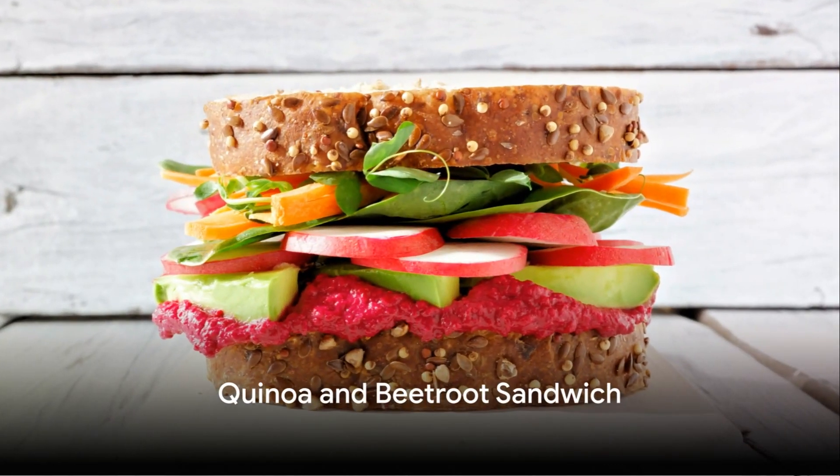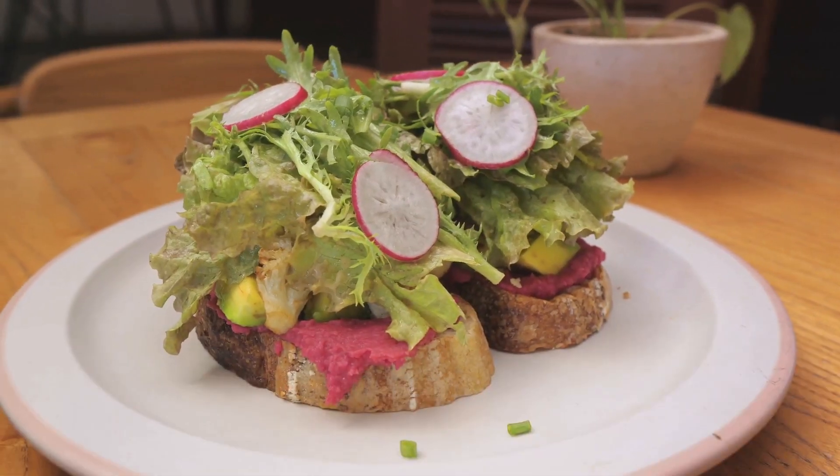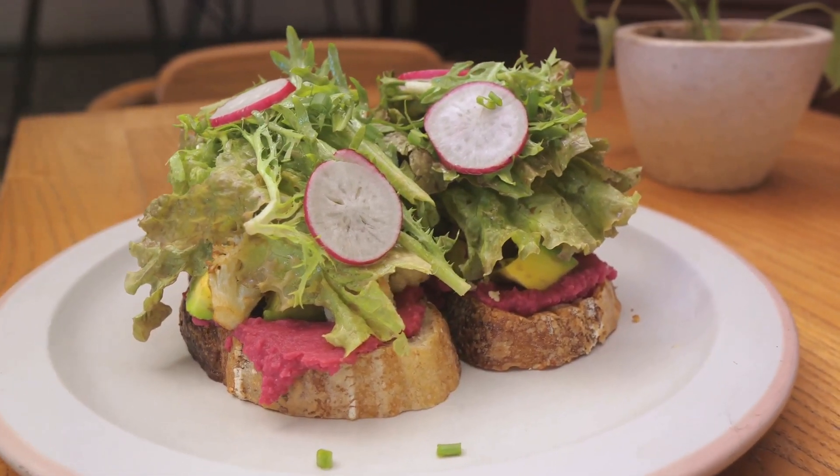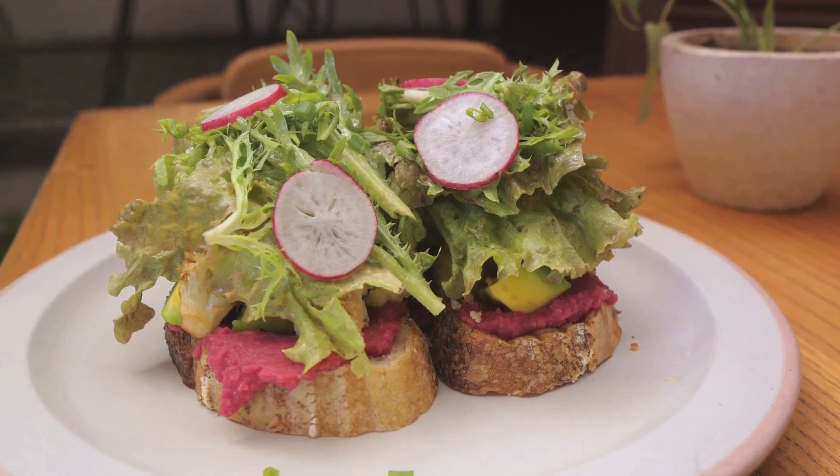Seventh, we have the quinoa and beetroot sandwich. Mix cooked quinoa with grated beetroot, spread it on a slice of whole grain bread, and top it with rocket leaves. This sandwich is high in fiber and packed with antioxidants.